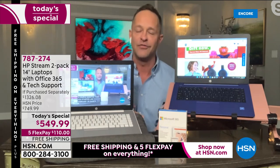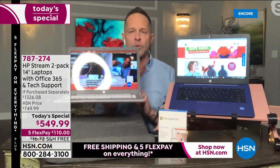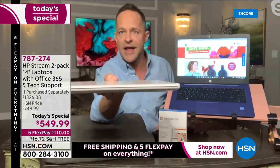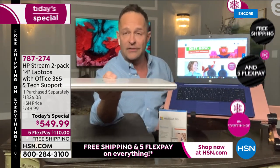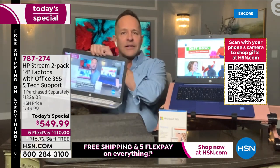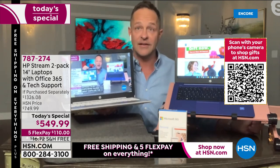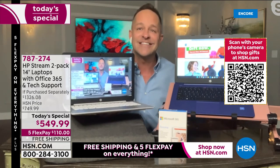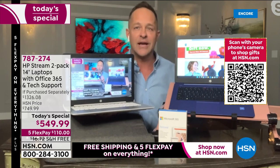I want to address something I hear often about stream books. People see this beautiful, thin computer — it looks like a thousand-dollar computer from the mall. It weighs only three pounds, has an 11-hour battery. They ask: 'Why are you calling it a stream book?' A stream book is a laptop — it's just a more descriptive word. The difference: a stream book is lighter at 3.17 pounds, has a longer battery life of 11 hours, and is safer and more secure.